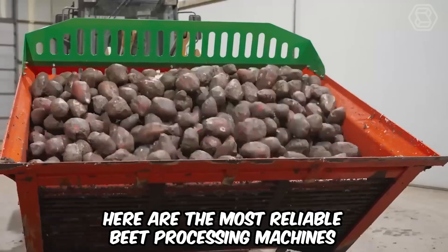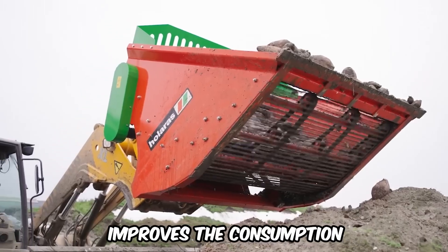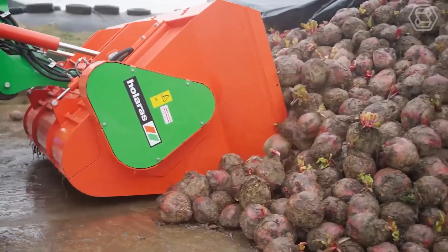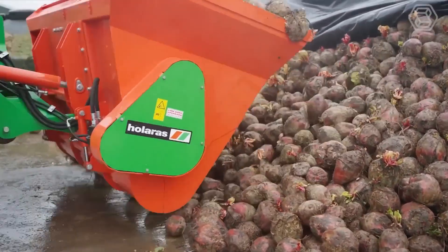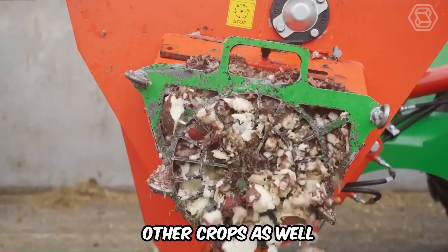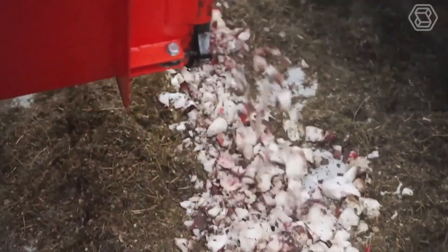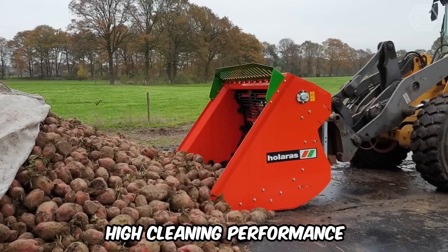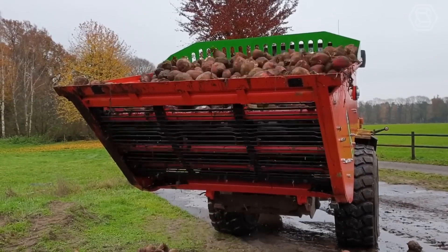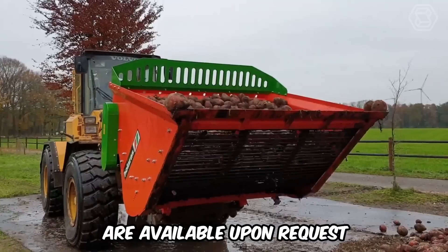Here are the most reliable beet processing machines from Holaras. Cleaning forage with this technology improves consumption and digestion by livestock. The beet cutters are also very suitable for filling biogas plants with finely chopped beets, and the company's machines can be used for cleaning other crops as well. The open container design with a large belt surface area ensures high cleaning performance, and the cleaner comes standard with a transition plate and a 1.96-inch pitch strip, with other pitch sizes available upon request.